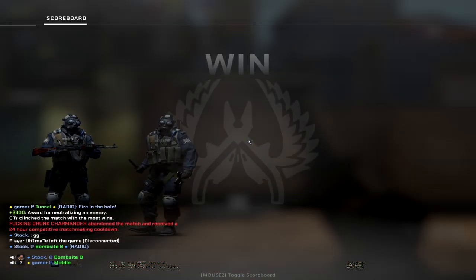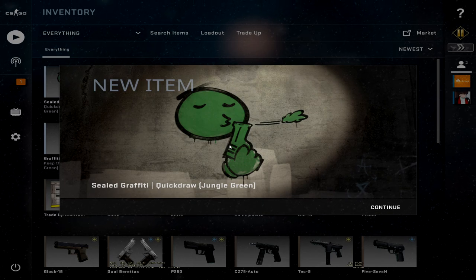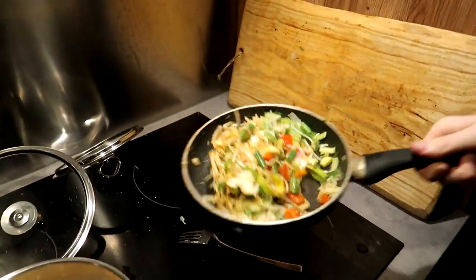GG, no top score but GG. If you drop a like on the video I'm giving away the sealed graffiti quick draw jungle green — you know what to do, drop that like. Raw macaroni from the floor. Dude posing for thumbnails is so cringe — I'd kill myself having to do this every day.